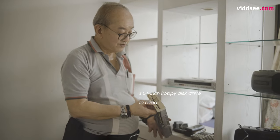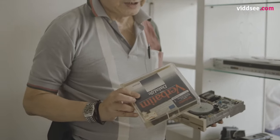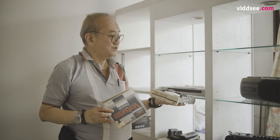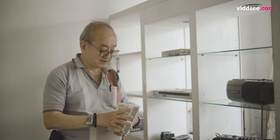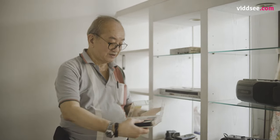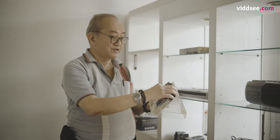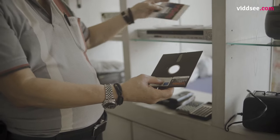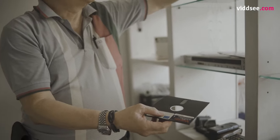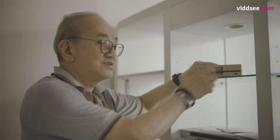This is what is known as a 5 quarter inch floppy drive. This was when the first PC was launched in Singapore. This is the floppy disk drive — one piece, just like that. This is where the computer head reads and rewrites the information. What you do is just load it in and turn the lever — that will lock it.